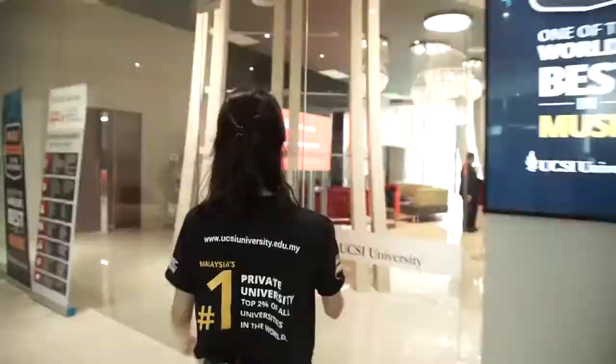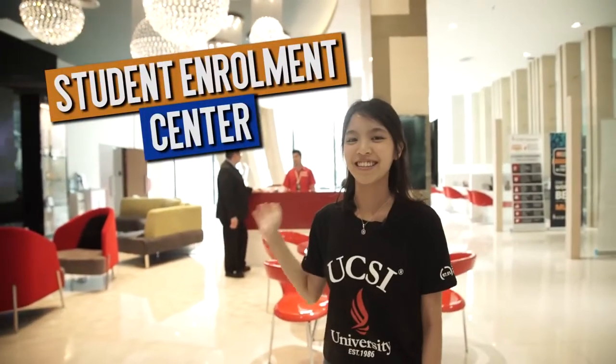One floor up from the ground floor is the Student Enrollment Centre. If you have any questions, enquiries, or you want to register, you can come here.